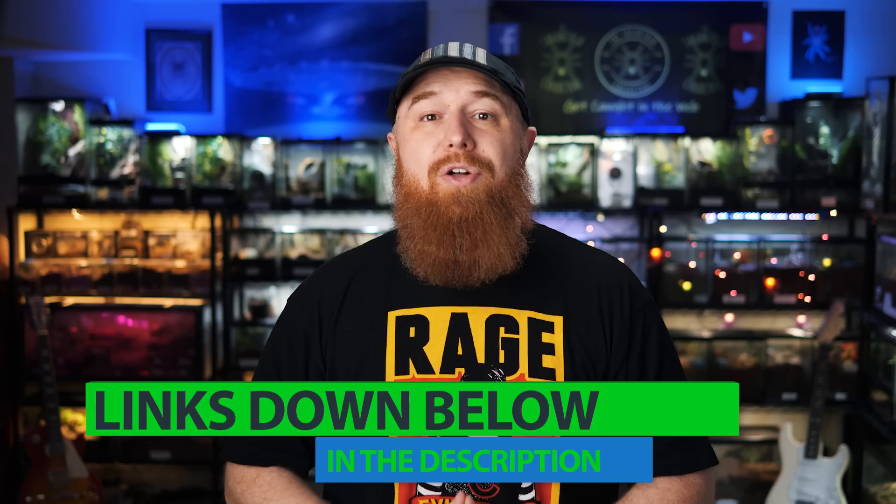If you're interested in keeping any of these species yourself and would like more details on their care and husbandry, a lot of these tarantulas I've actually made species-specific videos on that are going to be linked down below in the description. I appreciate you watching and want to say thanks to all my Patreon supporters and YouTube channel members — I couldn't do this without you all. If you enjoyed this video and want to see more of my top 10 lists, click this playlist right here. Subscribe if you want to see more, thanks for buying Tarantula Collective merchandise, and I will see you next Tuesday.